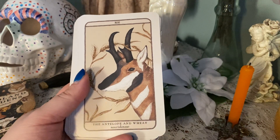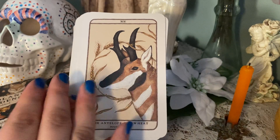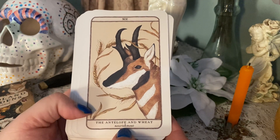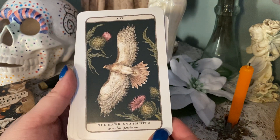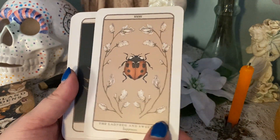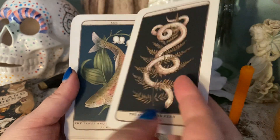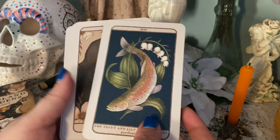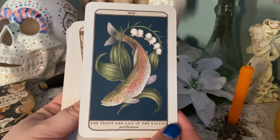Each card has a little bit of information about the flora and fauna and what's going on, and a little explanation. We've got 'Nourishment' with the antelope and wheat — that's gorgeous, I love the colors. The cards are very thick card stock and they're matte, and they don't stick together. They're very easy to shuffle, which surprised me because I do find a lot of matte decks don't shuffle well, at least not for me.